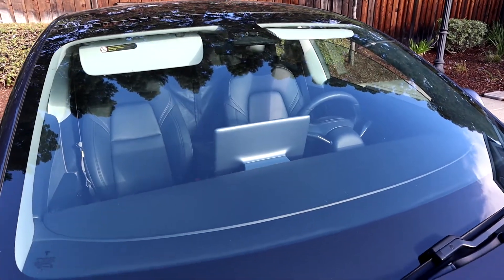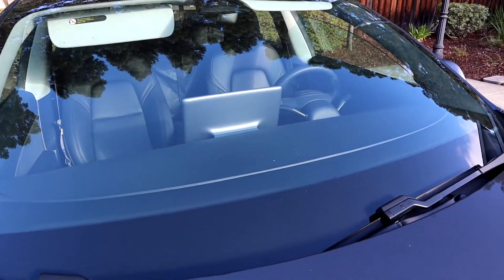The windshield is totally fine — I don't have any major rock chips. Cross my fingers I don't get one, but that's going to be a normal wear and tear item as well. Any car, if a big rock hits the windshield, it's going to crack. So I've just been lucky I haven't had that yet, and hopefully that doesn't happen.